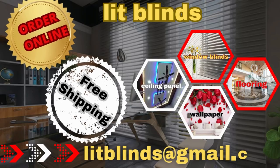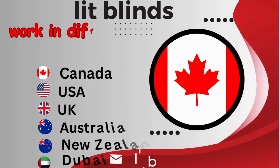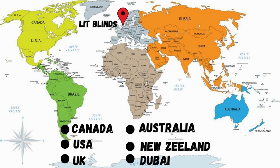Order online for free shipping. Lit Blinds operates in different countries — Canada, USA, UK, Australia, New Zealand, and Dubai — providing free shipping and 50% off in each country.